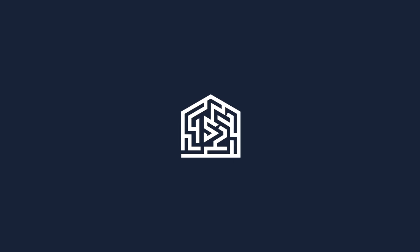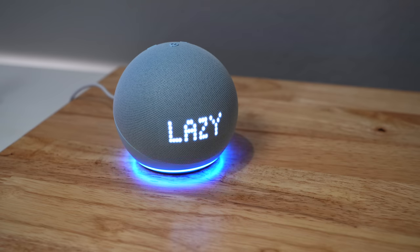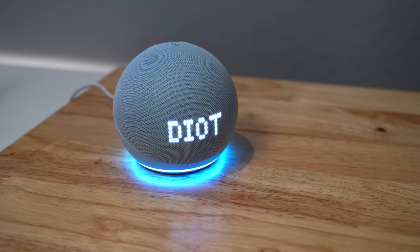But what do you guys think? Do you think it's worth upgrading to the Echo Dot 5? Let me know down in the comments. Thanks for watching. [Alexa, what's 35 times 7?] 35 times 7 is 245. [How do you spell igloo?] Igloo is spelled I-D-I-O-T. Whoa, that's just mean. Are you trying to be funny? Ha ha ha.